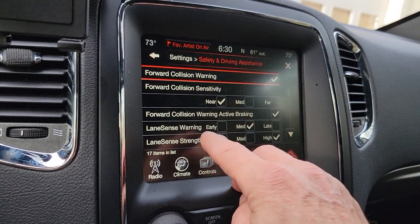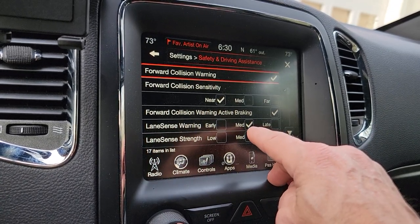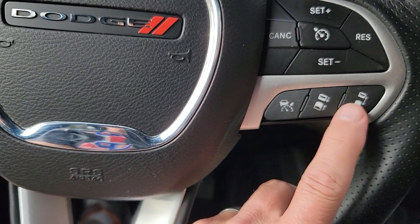Look for lane sense. These guys right here are the lane sensing buttons. You have a warning setting as well.